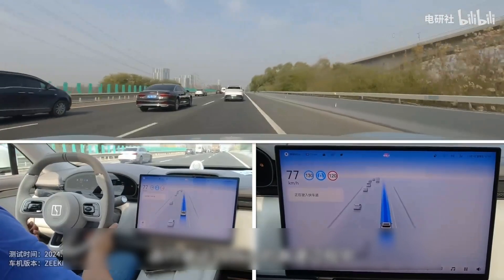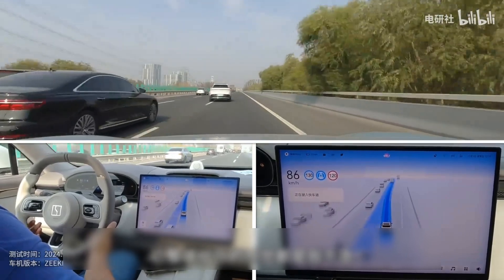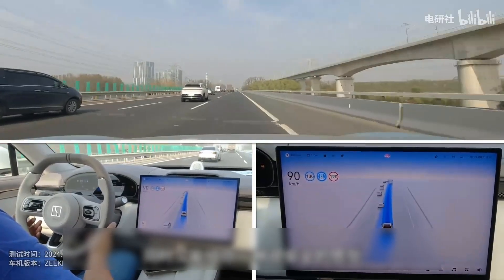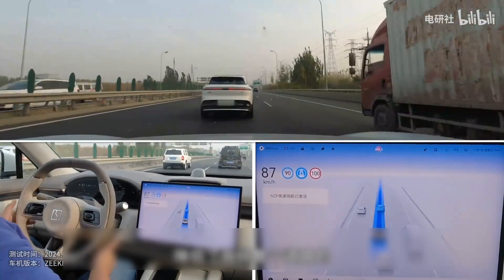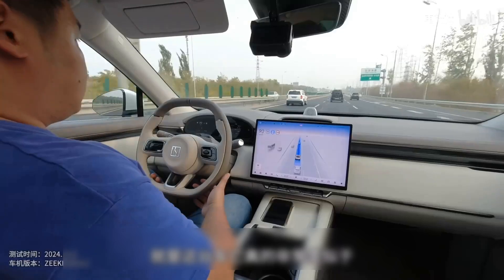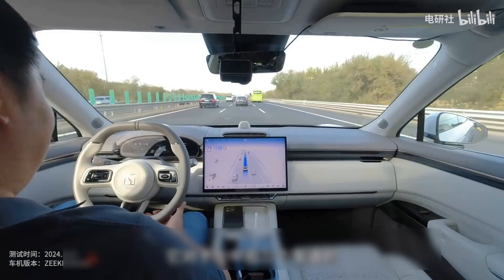Furthermore, while assessing energy consumption over long distances, we noted that the vehicle maintained impressive efficiency, particularly under its navigation features. Our data showed that under optimal conditions, the Geek 7X successfully completed a 100-kilometer journey significantly quicker than expected, affirming the accuracy of its navigation system.